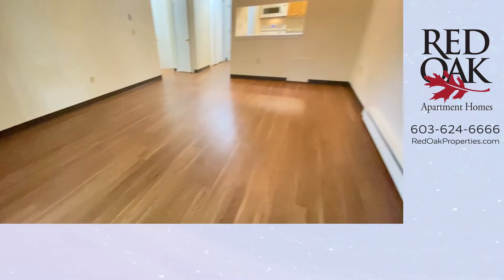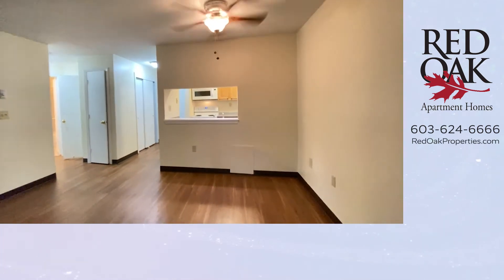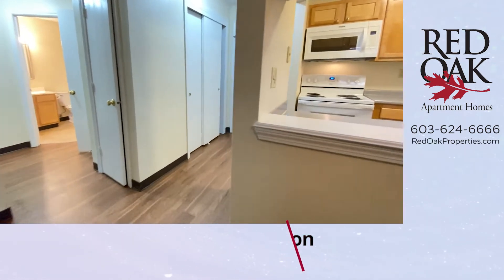Nice big living room space here opens up to the dining room that has an overhead ceiling fan. Passed through to the kitchen — let's take a look.